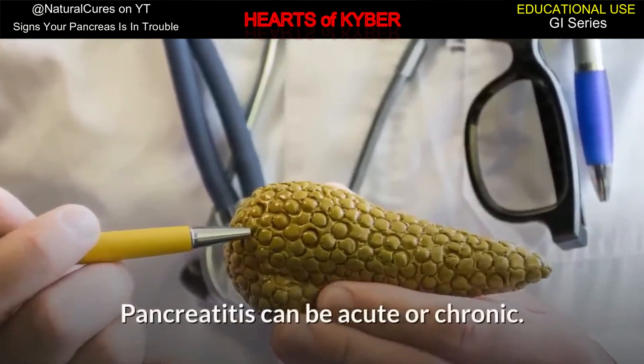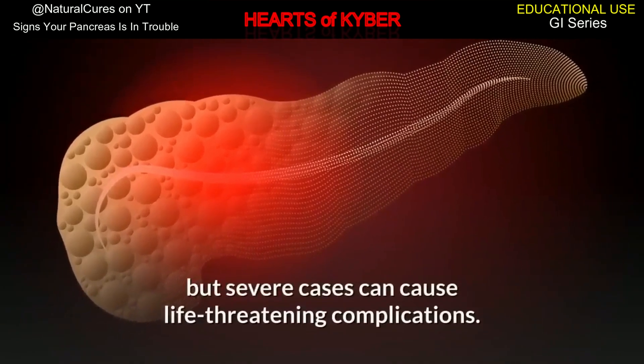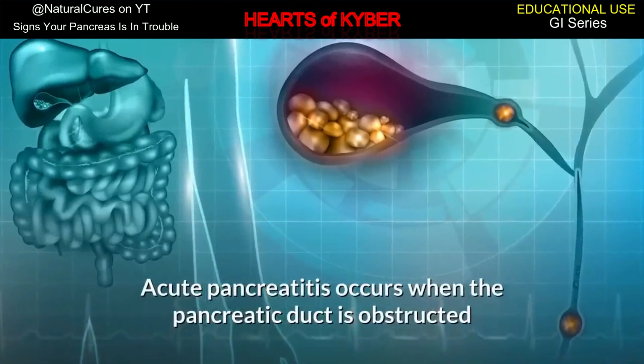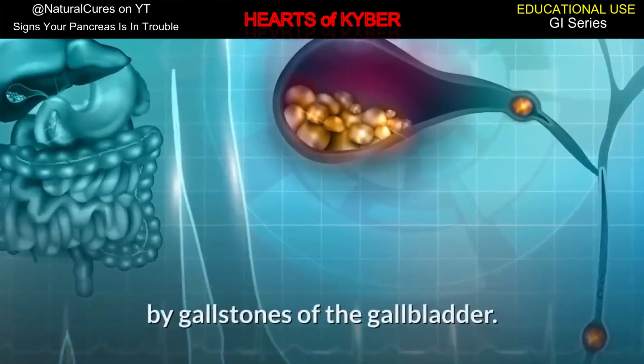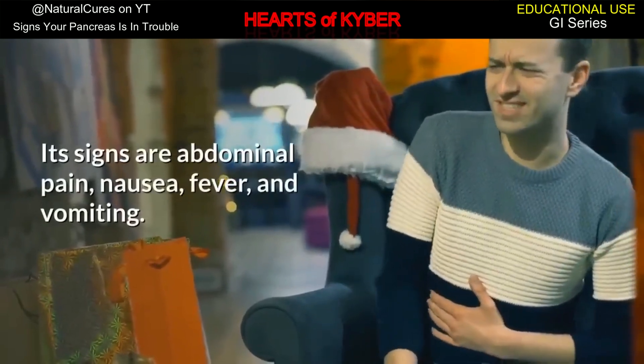Pancreatitis can be acute or chronic. Some cases may disappear without treatment, but severe cases can cause life-threatening complications. Acute pancreatitis occurs when the pancreatic duct is obstructed by gallstones of the gallbladder. Its signs are abdominal pain, nausea, fever, and vomiting.